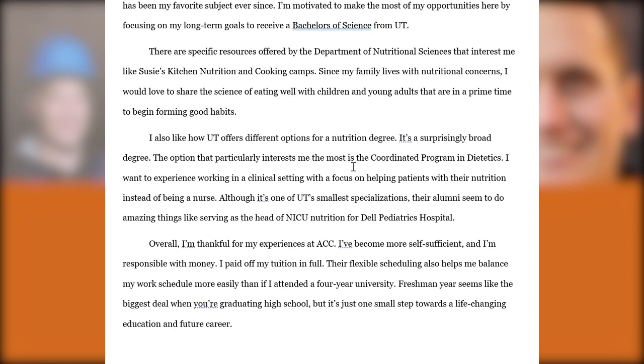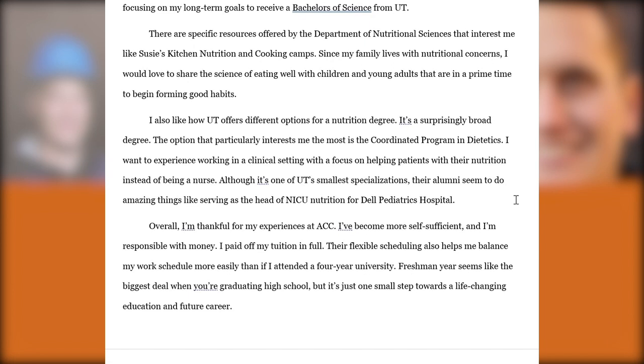By citing specific 'why UT' statements, you're demonstrating to your reviewer that you've done your research and found resources specific to your ambitions and goals — not just applying because it's a great university or because Austin is a cool city. It's really important, especially as a transfer applicant, to have clear and well-defined goals for how UT can help you achieve your long-term interests. Demonstrating why you're applying is more important in the transfer process than for first-time freshman admission.